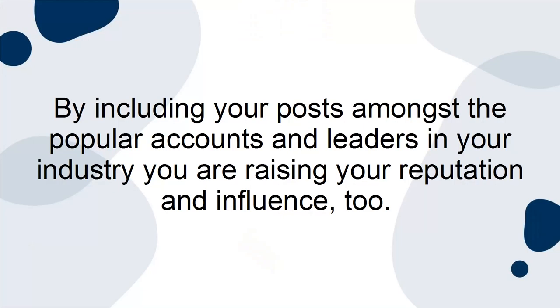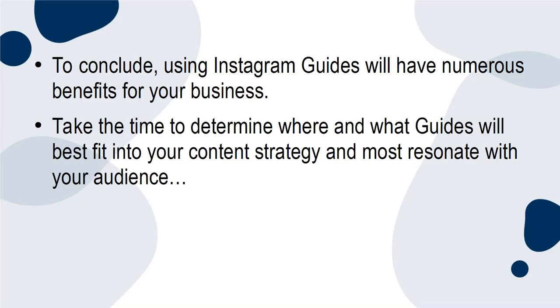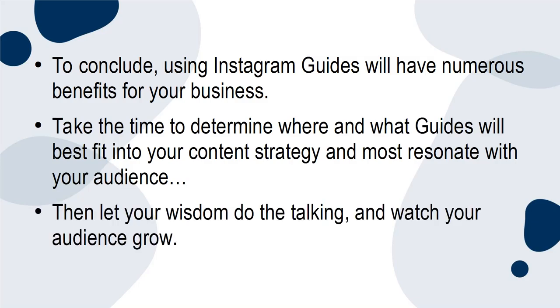By including your posts amongst the popular accounts and leaders in your industry, you're raising your reputation and influence too. To conclude, using Instagram Guides will have numerous benefits for your business. Take the time to determine where and what guides will best fit into your content strategy and most resonate with your audience. Then, let your wisdom do the talking and watch your audience grow.